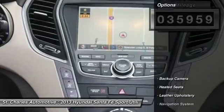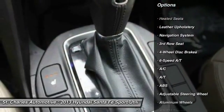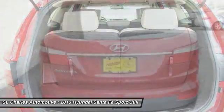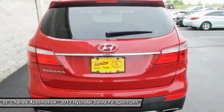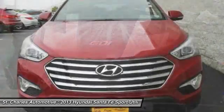Here are some of this vehicle's great options: stability control, anti-lock braking system, navigation system, heated seats, backup camera, keyless entry, traction control, steering wheel audio controls, Bluetooth, power steering.